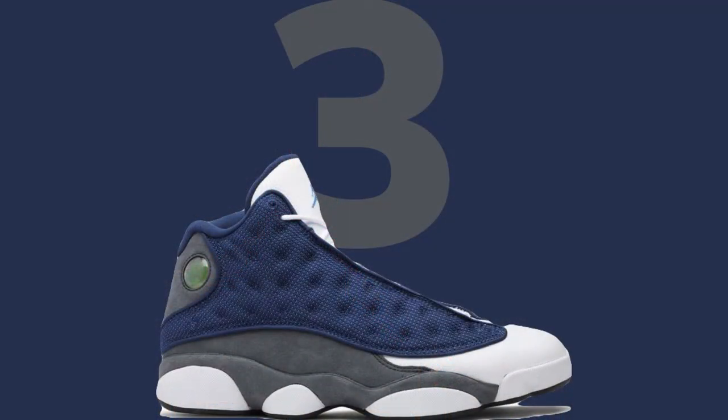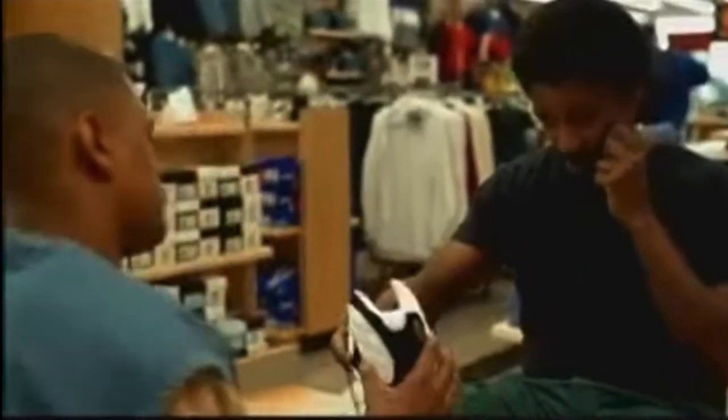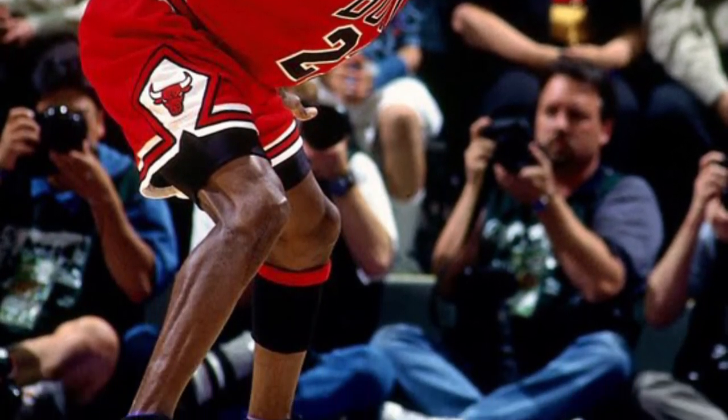Number 3: the Air Jordan 13. The Air Jordan 13 was designed by Tinker Hatfield and the inspiration is based on a Black Panther — not the movie, the animal. The movie He Got Game, starring Denzel Washington and Jordan Brand athlete Ray Allen, helped make these shoes popular. And I don't care what nobody says — these are top 3 all time.